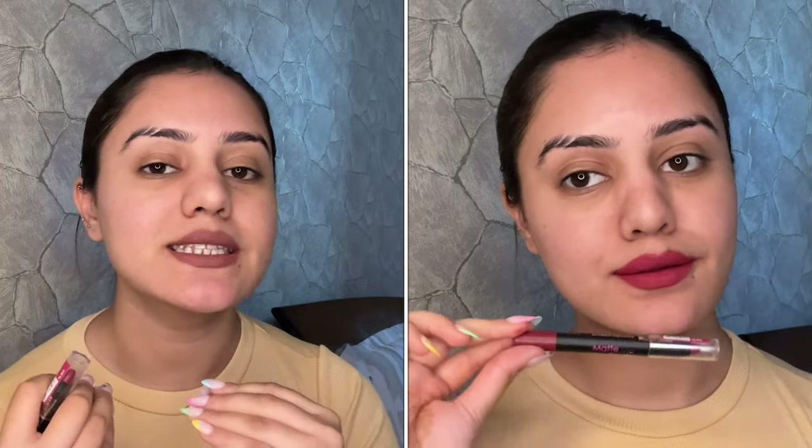This is how the shade Kitty Party looks like. It comes in a beautiful creamy matte formula. When you apply it, you feel like it's a creamy lipstick — it's so smooth in the application, a very light glide. But when you look at its finish, this is completely matte.